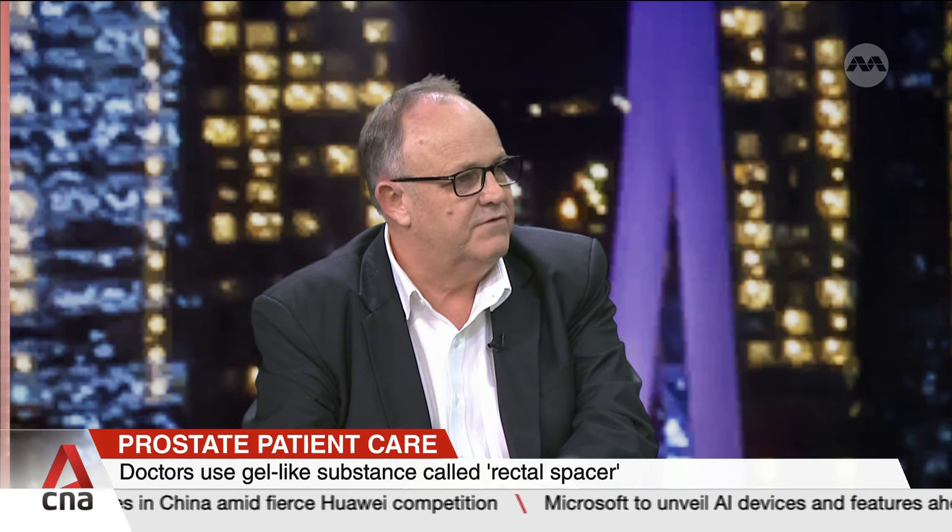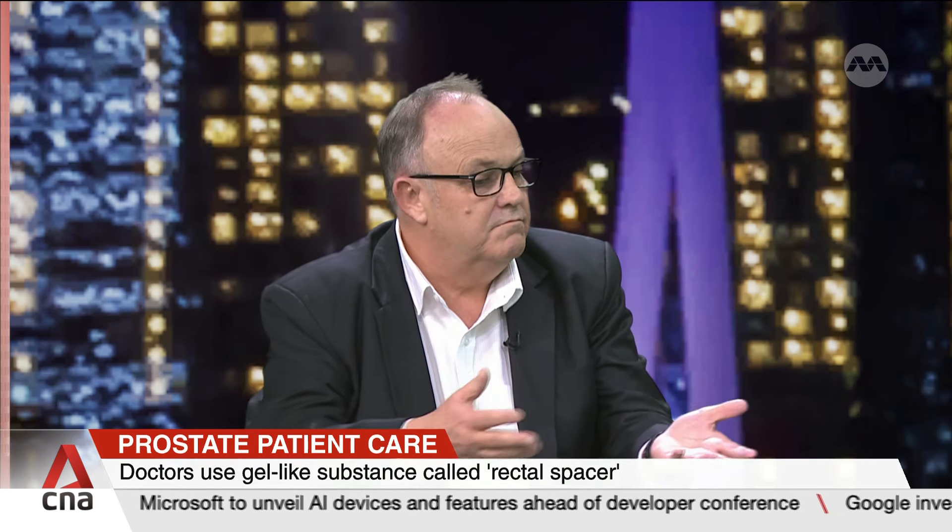When doctors described this rectal spacer to you and the benefits it could provide, what were your thoughts? I'd already researched it, and that was the discussion I was going to have with Professor Edmund Chung that day — he brought it up first. The results that I found were incredibly good, and I couldn't understand why it was even an option. For those that can have this gel, it shouldn't be an option — it should be part of the process.